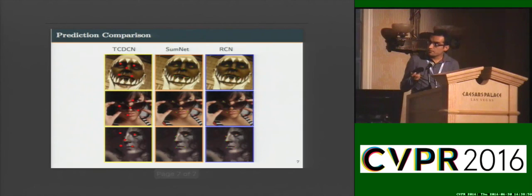Here you can see prediction examples from our model compared to the previous state-of-the-art model TCDCN, under conditions of high contrast and occlusion. Our model is capable of detecting keypoints even with occlusion and high contrast, and we achieve a new state of the art on three facial keypoint datasets. Please come to our poster number 48 for more details. Thank you very much.